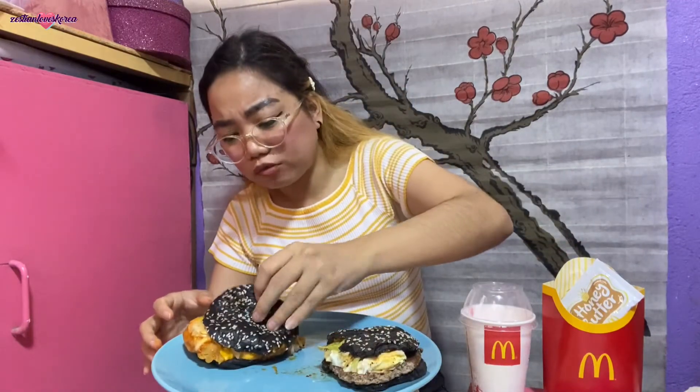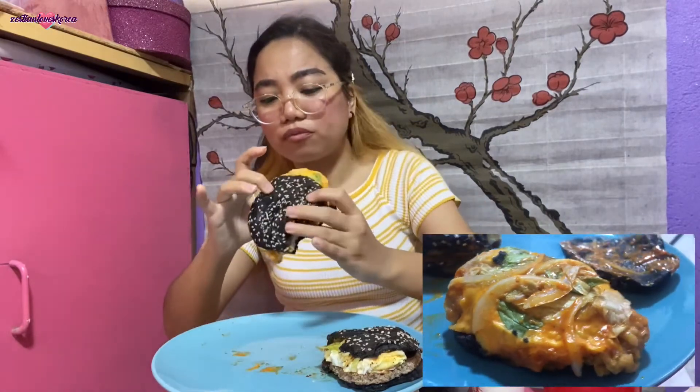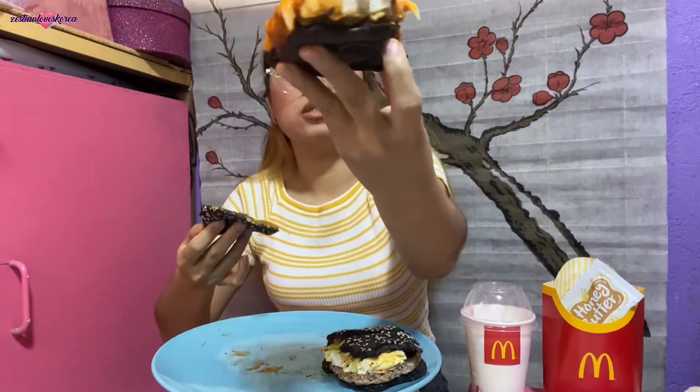I actually prefer the chicken. Let me go back to the beef for one more bite. I noticed the chicken burger has no egg, while the beef burger has an egg. I'm not really a fan of eggs, so that might be why I prefer the chicken. Let me check the chicken burger — no egg, but it has cheese! You can see the lettuce, onions, and cheese. Because of the cheese, I think the chicken tastes better overall.